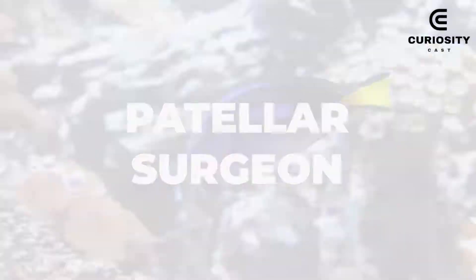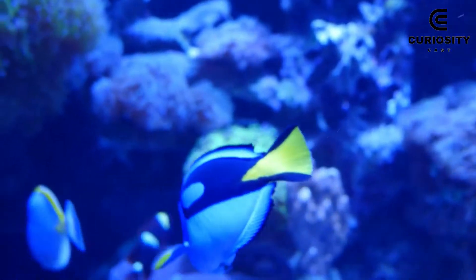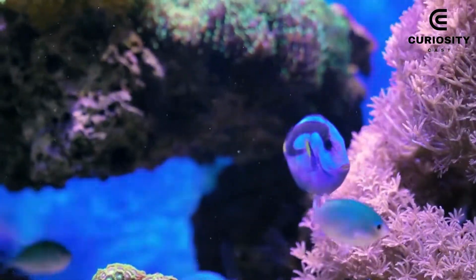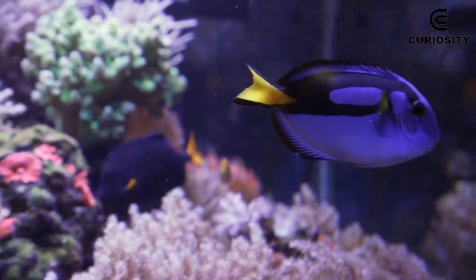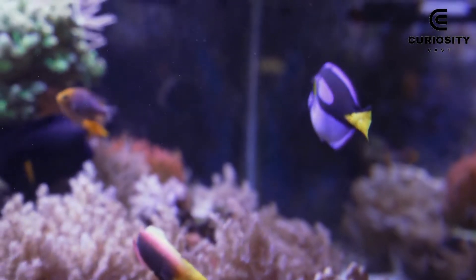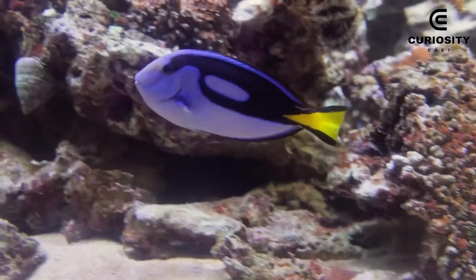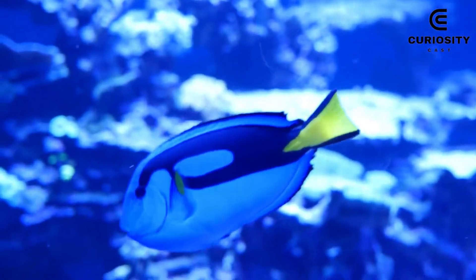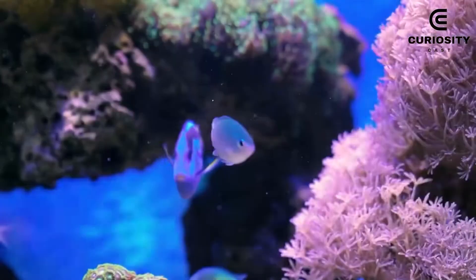2. Patellar Surgeon. Since we mentioned clownfish, like Marlin and Nemo, we couldn't leave out another important character in the movie franchise. In the movie, the protagonist Dory plays a patellar surgeon fish with memory problems. They have oval bodies that are bright blue in color with a yellow tail, also attracting a lot of attention for their beauty. These creatures change color as they age, acquiring an even more bluish color in adulthood.